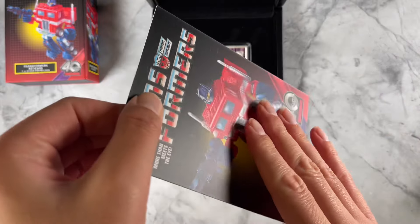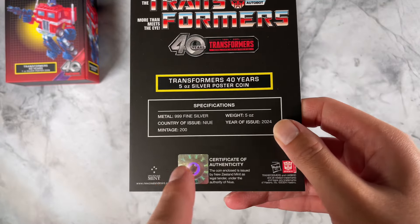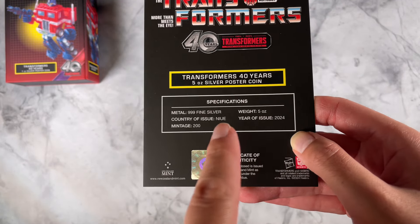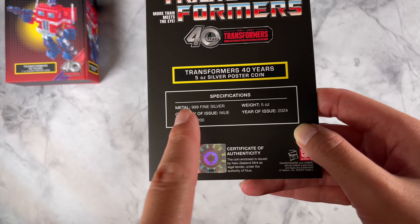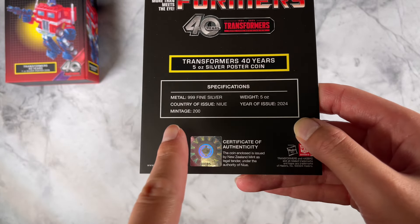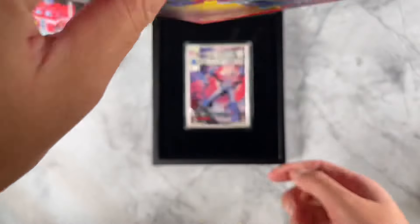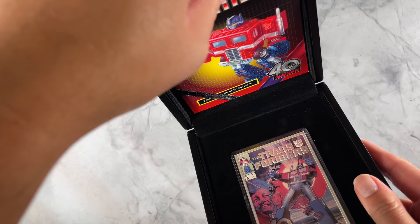Tucked in here you've got a certificate of authenticity, as well as the coin's unique number. The specifications confirm it's five ounces of 999 fine silver with a very limited mintage of just 200 coins in the world.